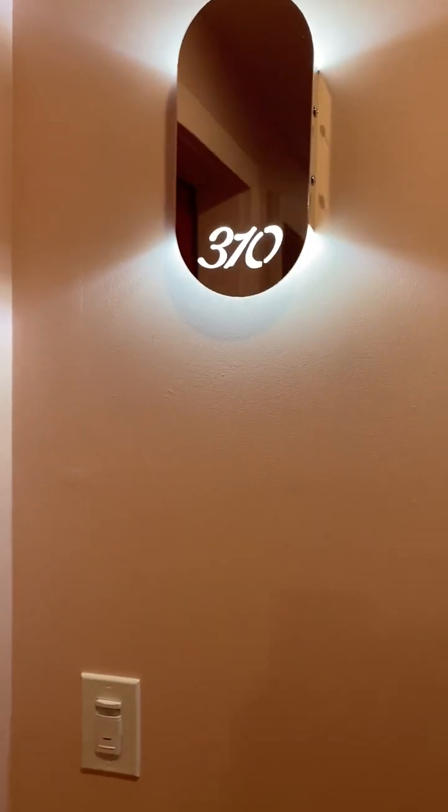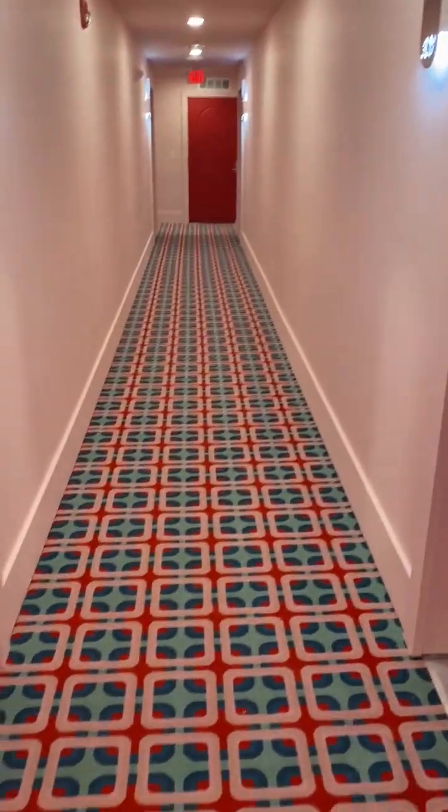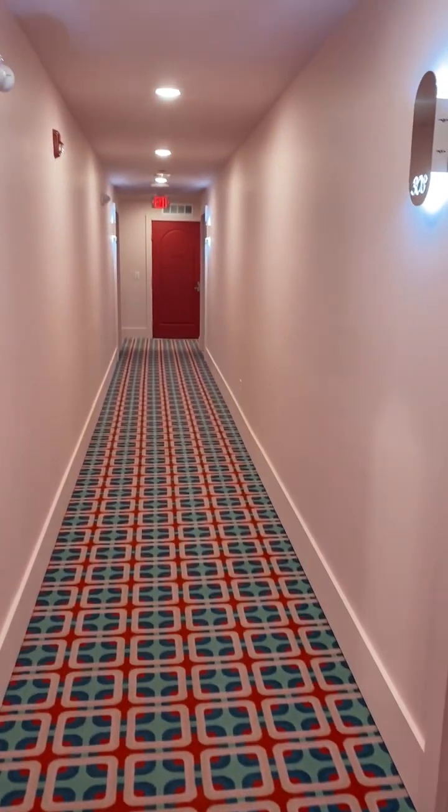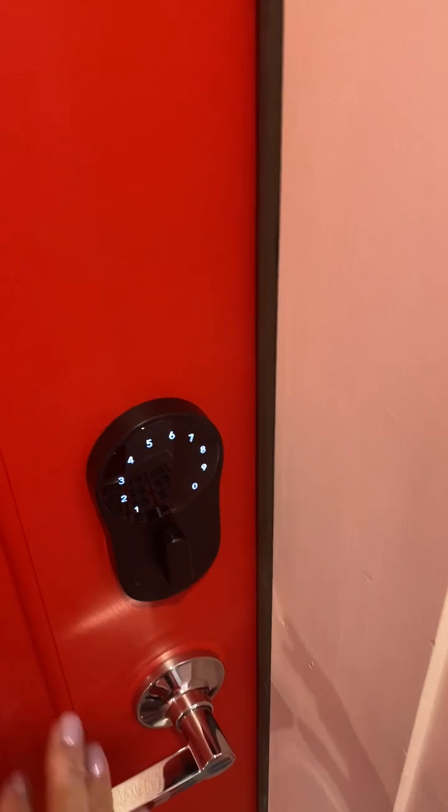Welcome to the brand new Lola apartment 310, just finishing construction, located in award-winning Roxborough. Enter into your beautiful two-bedroom, two-bath with keyless entry.